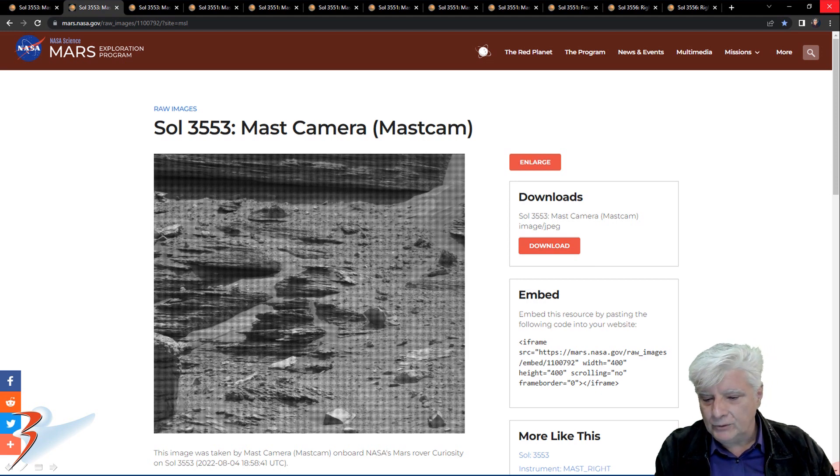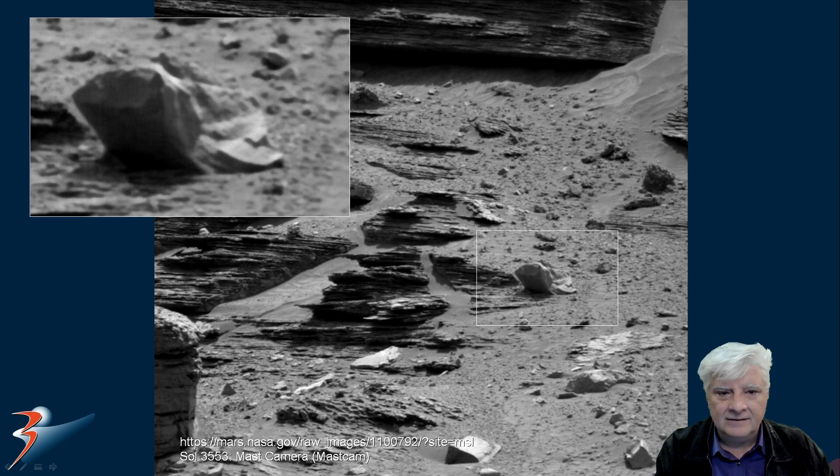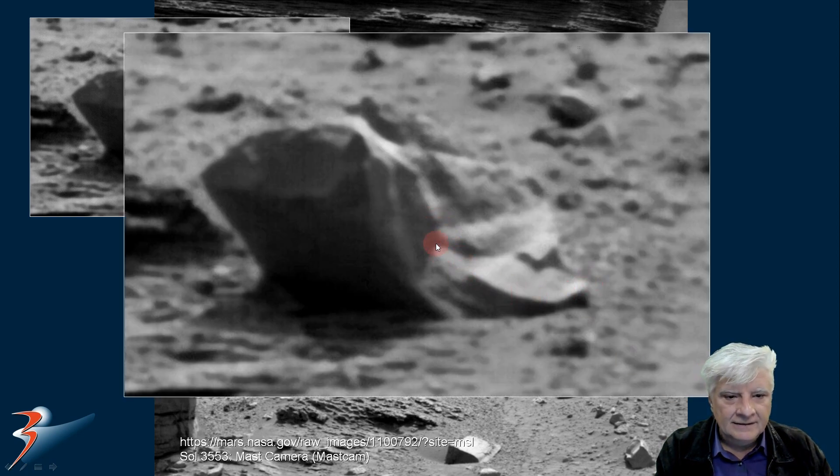Sol 3553, 4th of August 2022. We're looking at strange anomalies located to the right in this photograph. The first one highlighted has a strange piece on the side with a very strange arc shape to it as well — looks almost like some type of ancient machinery or technology. There's a very dark area on the left, and this part at the back seems to have some bends in it.